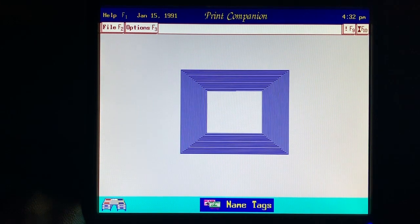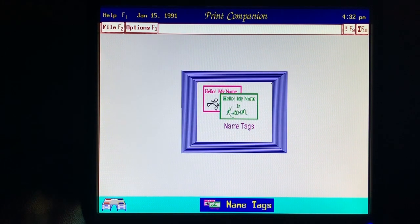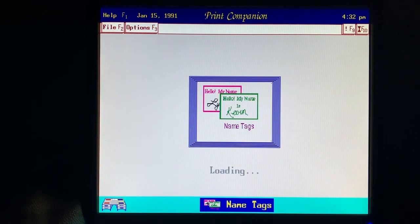Last weekend I printed nice-looking name tags for all the neighbors who came to our fundraiser. The Tandy 1000 RLX helps me get things done.